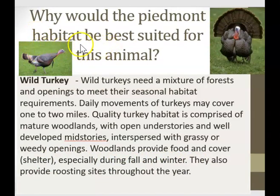Why would the Piedmont habitat be best suited for this animal? Here we have a wild turkey. Wild turkeys need a mixture of forests and openings to meet their seasonal habitat requirements. Daily movements of turkeys may cover one to two miles. Quality turkey habitat is comprised of mature woodlands with open understories as well as developed midstories, interspersed with grassy or weedy openings. Woodlands provide food and cover shelter, especially during fall and winter, and also provide roosting sites throughout the year.